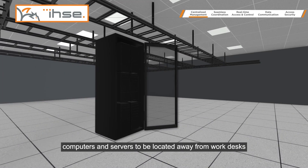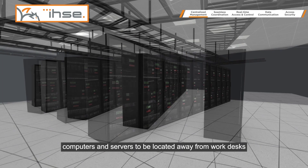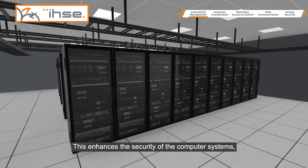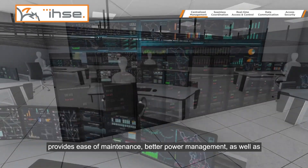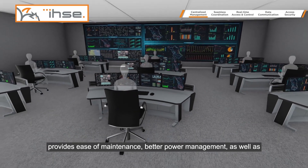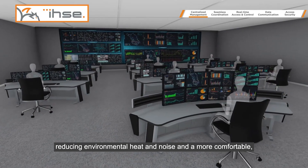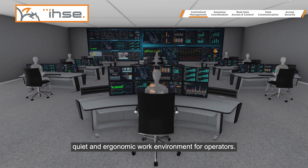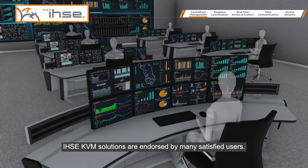An IHSE KVM solution allows computers and servers to be located away from work desks and into a central server room. This enhances the security of computer systems, provides ease of maintenance, better power management, as well as reducing environmental heat and noise for a more comfortable, quiet, and ergonomic work environment for operators.